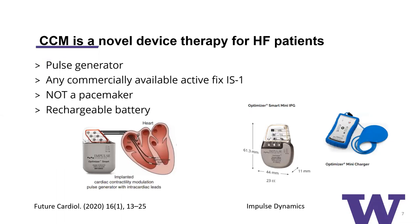What does it look like? It has a pulse generator shown here on the left side — it looks like a pacemaker. It uses commercially available active fixation leads, any IS-1 lead, and it uses two of those leads implanted on the RV septum. It certainly looks like a pacemaker, but it is not a pacemaker. The other interesting thing is that it has a rechargeable battery. This device requires the battery to be recharged on a weekly basis, and the charger device is shown on the right side of the screen.